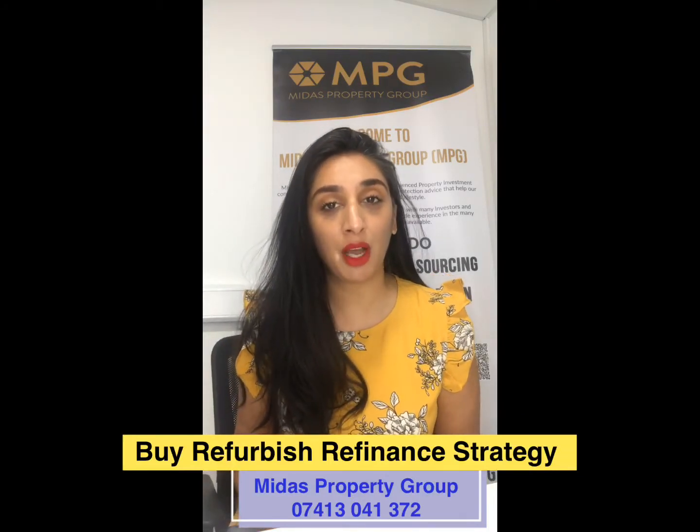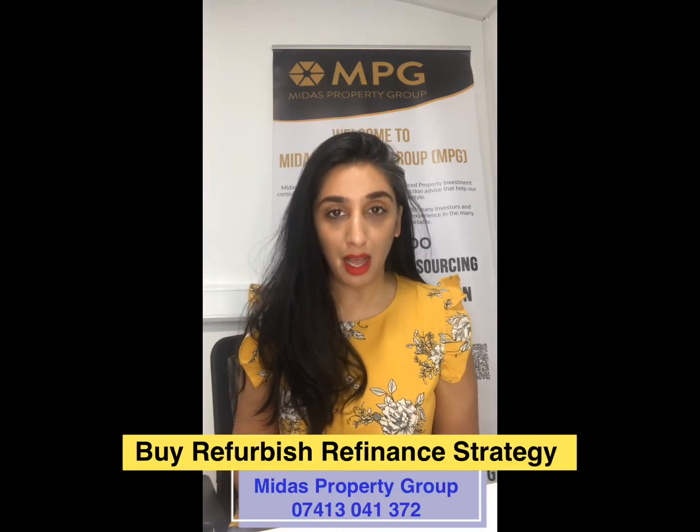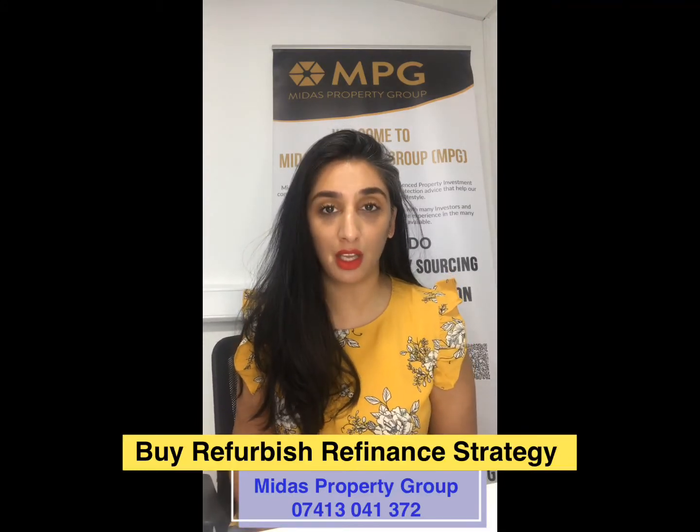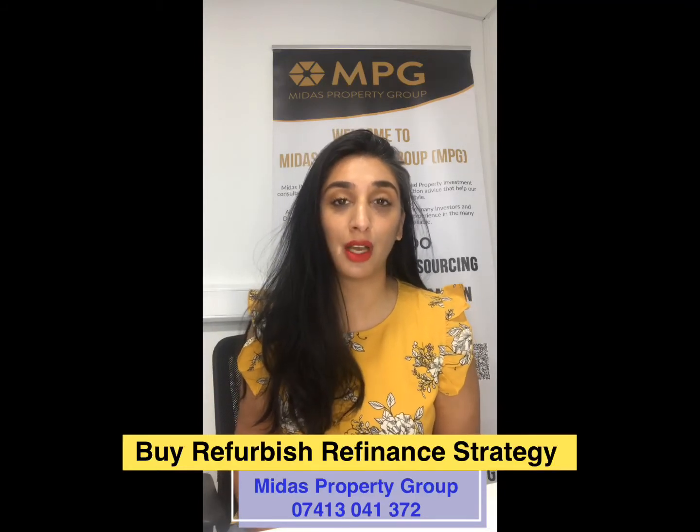Well, check this video out because I'm here to talk to you in much more detail about the buy refurbish and refinance workshop that we are hosting starting on the 1st of August 2020.